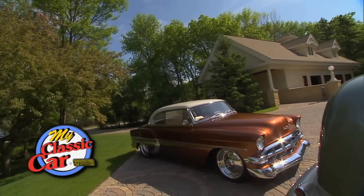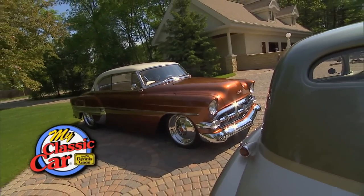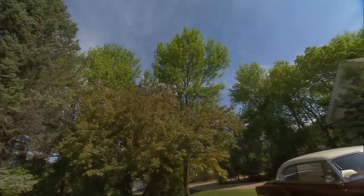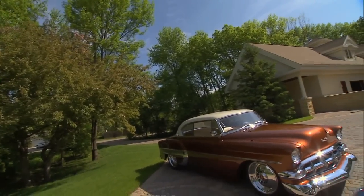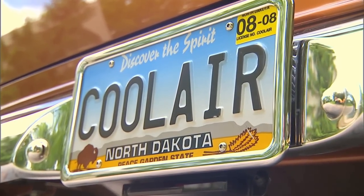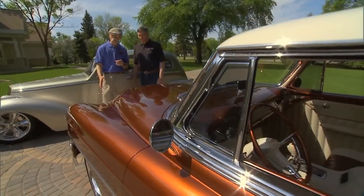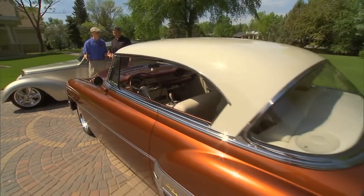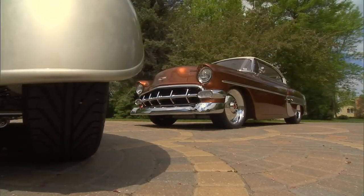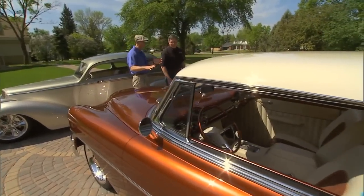Still ahead, we'll check out another Foose Design masterpiece. Welcome back to My Classic Car. The Grand Master is, in fact, fairly grand. Let's talk about the Cool Air — another great Chip Foose, Wes Rydell, Doug Peterson collaboration. It's a '54 Chevy Bel Air — another not really the prettiest car ever built. The Tri-5s got a lot more attention, but you guys have chosen to make this one live again and live beautifully. It seems very subtle, even more subtle than the transformation of the Grand Master.